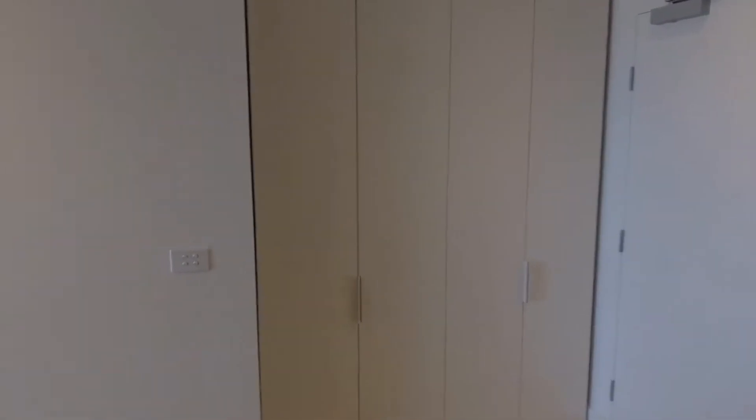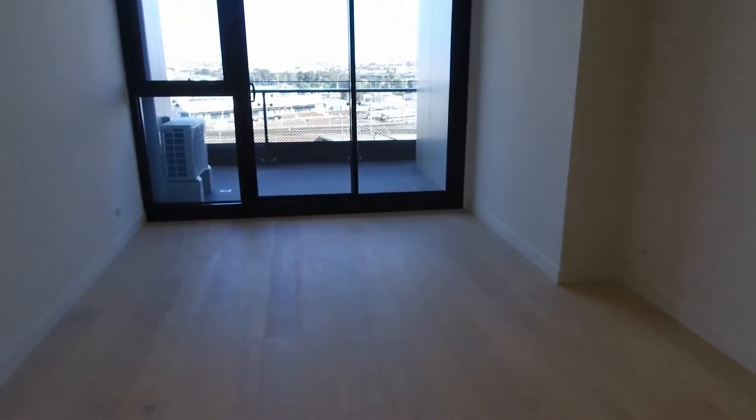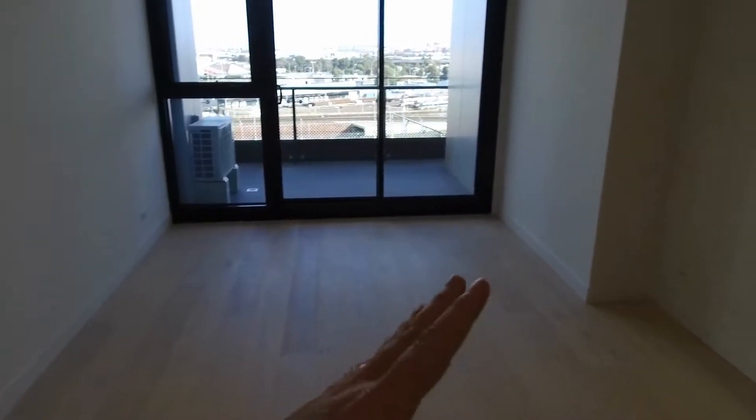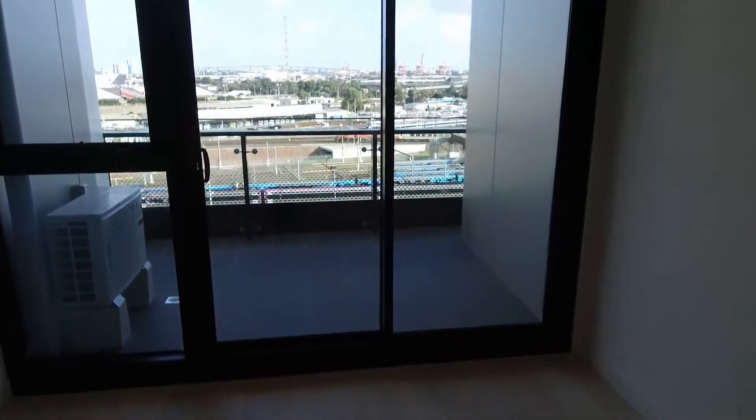There's loads of storage space — all those cupboards over here could be linen cupboards or pantry, whatever you deem fit. As we make our way around, you've got a lovely big living area where the couch could stretch down the left-hand wall, television set up on the right-hand wall, and that all opens up onto a lovely balcony.